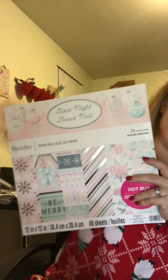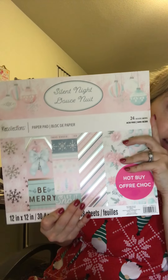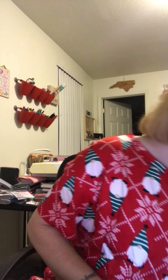Last but not least from Michael's, I picked up a paper pad that everybody's been hauling. We have a ton at my Michael's. The 19.99 paper pads were $4.99 this week, so I got it. I'm not going to flip through it since everyone's been hauling it — you've probably seen it. This is like the color scheme I picked up.